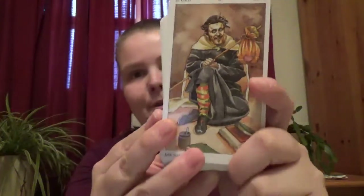So yeah, the Sorcerer's Tarot. Happy readings!